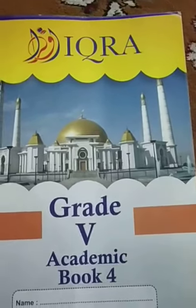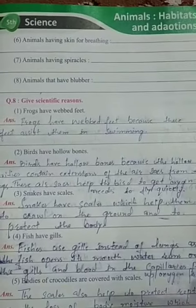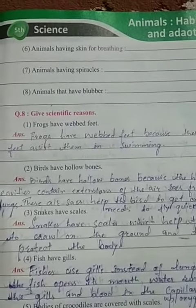Assalamu alaikum warahmatullahi wabarakatuh. Dear student, open your book at page number 43. In our previous lecture, we discussed these questions. Now today, our question is...